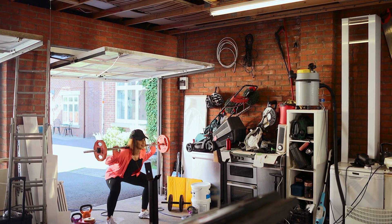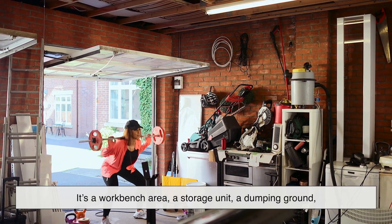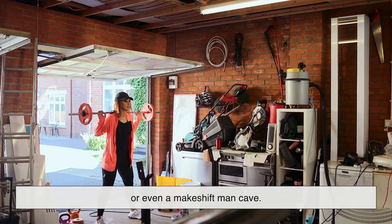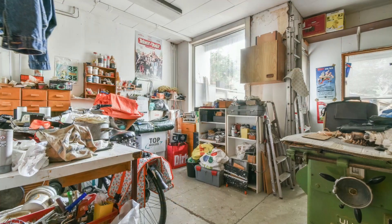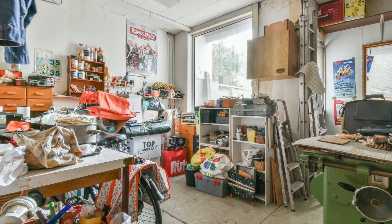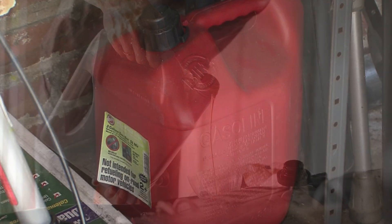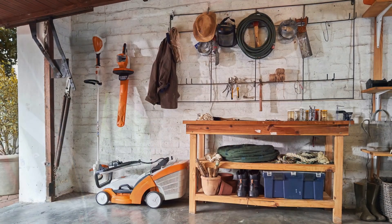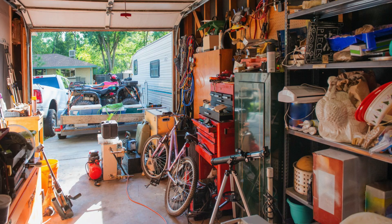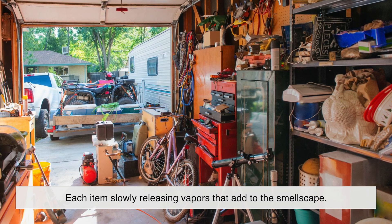Let's start with something simple. The garage is more than just a place to park a car. For a lot of people, it's a workbench area, a storage unit, a dumping ground, or even a makeshift man cave. Over the years, it's accumulated all sorts of things, many of them with strong, lingering smells. Think of old cans of paint, lubricants, half-empty gasoline containers, and that set of lawn tools that probably hasn't been cleaned in years. The garage is like a museum of odds and ends, each item slowly releasing vapors that add to the smellscape.